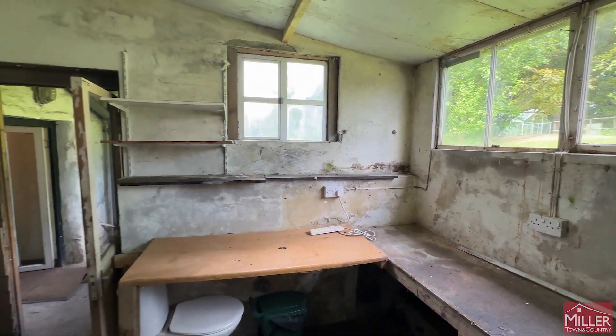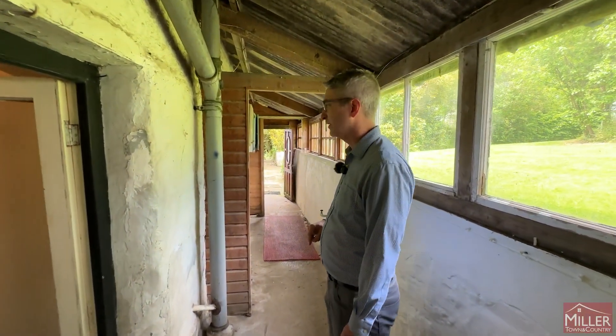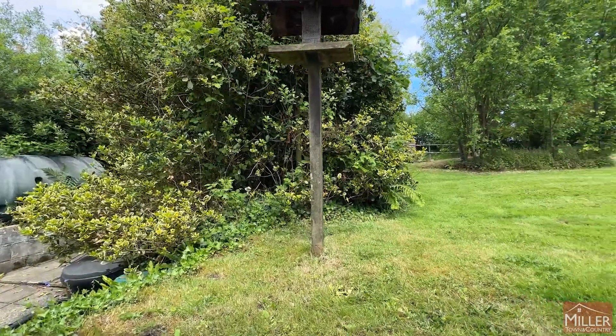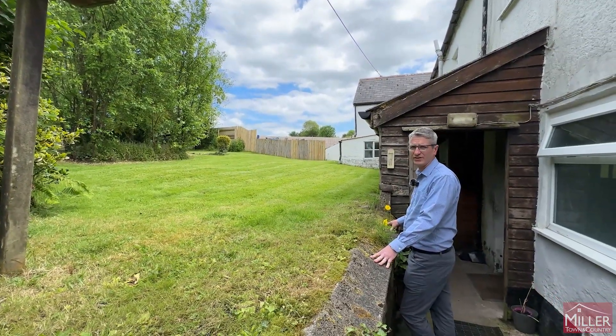The idea would be to combine the five reception rooms downstairs into two or three, with one big open plan kitchen, and open up the upstairs to five or six bedrooms. Then you've got the one big garden behind both of the existing cottages — that would be an ideal garden for the one single dwelling when it's done.